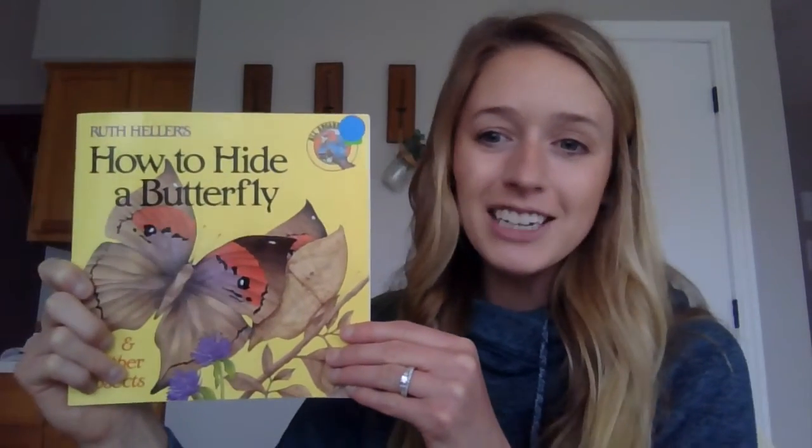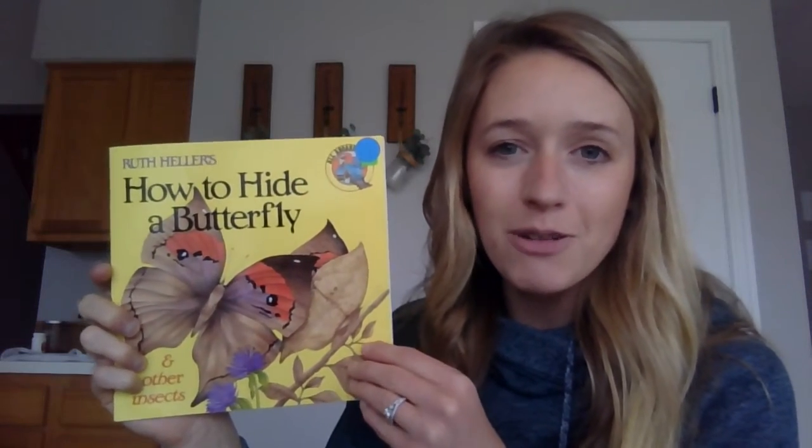So I brought a book with me today. It's called 'How to Hide a Butterfly and Other Insects.' While I'm reading this story, I want you to try and find the insect or butterfly that is camouflaging itself in the pages. I hope you enjoy this spring book, and hopefully the next time you go on a nature walk you'll be thinking of some of the things you saw in the book. This book is written by Ruth Hellers.